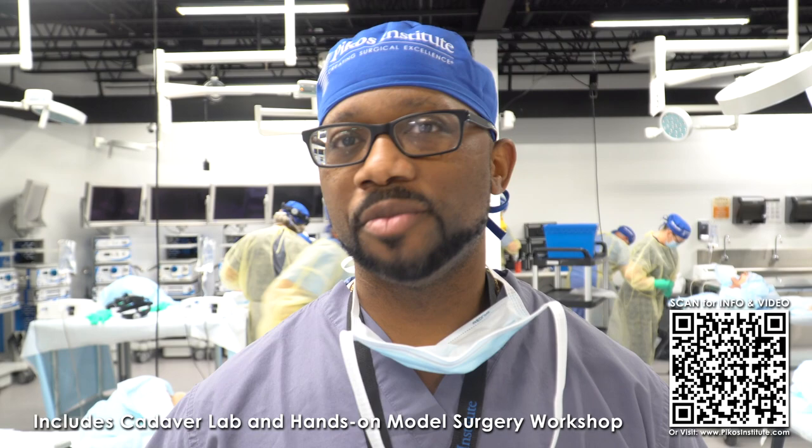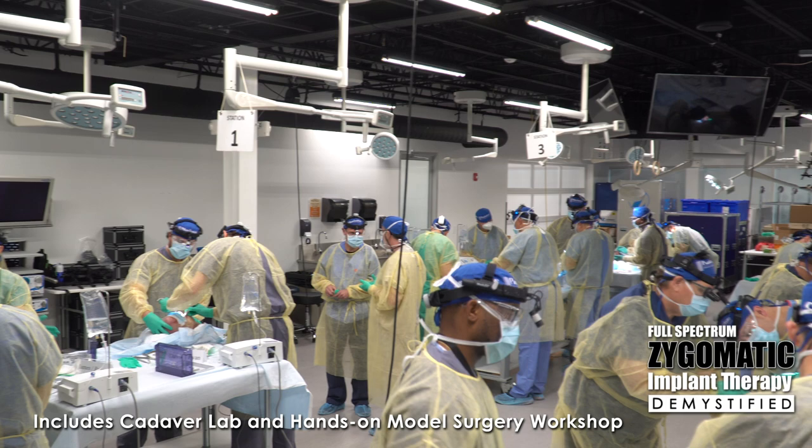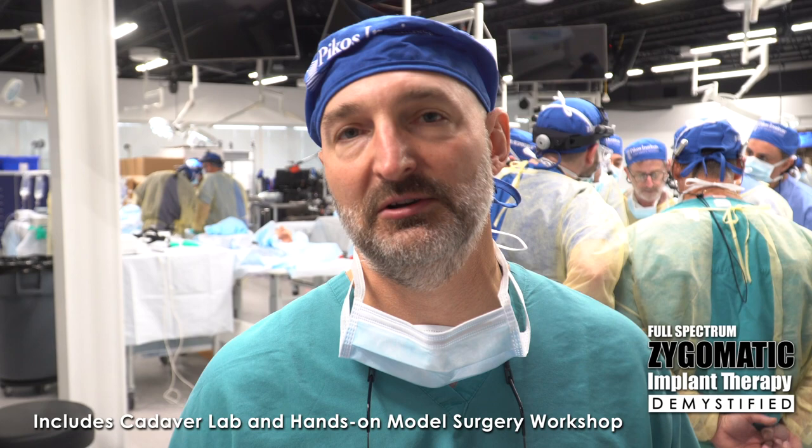We got a chance to do some extraordinary things. Probably one of the best continuing education courses of all, because you learn more than just zygomatic implants — you learn patient management, you learn surgical management technique. Leaving me very comfortable with the skills of placing zygomatic implants. You're going to feel comfortable going back to your office and using these skills in your practice. I feel pretty confident leaving this, feeling like I can handle that case that does come in.